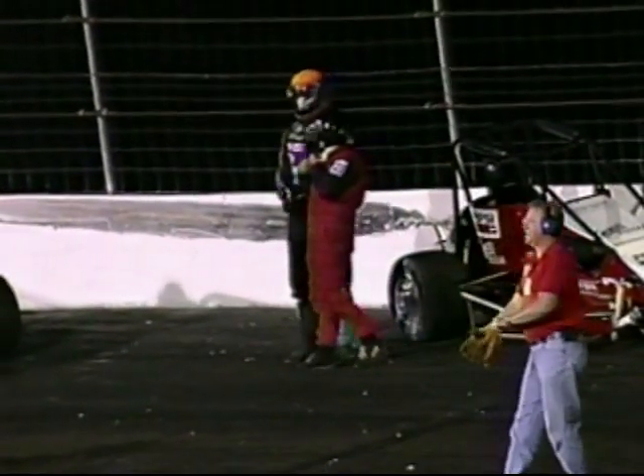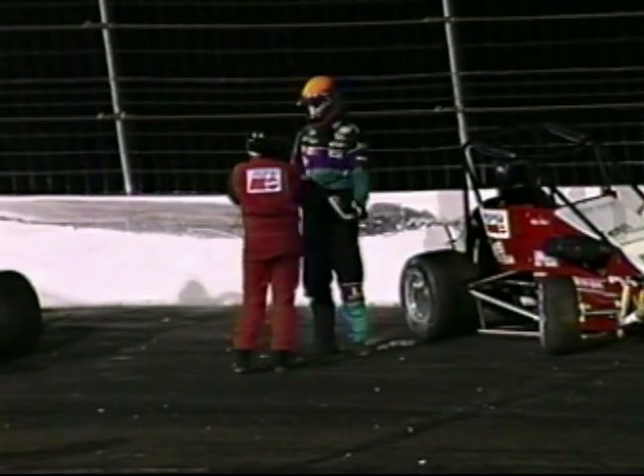Well, look at the roll cage on Younce's car. He definitely got upside down too, didn't he? That's Hurst in the red driving suit, Younce in the black car — but it looked like Younce certainly got upside down.